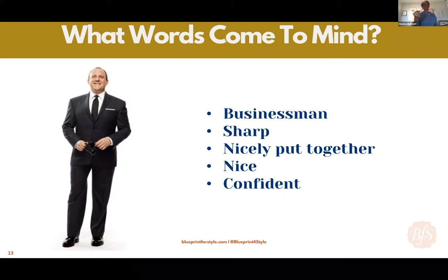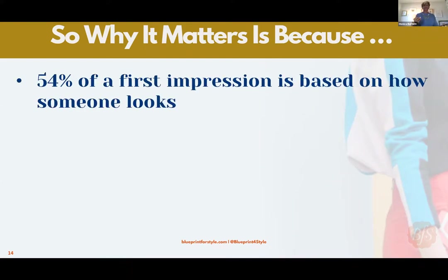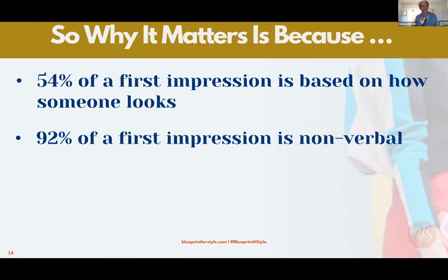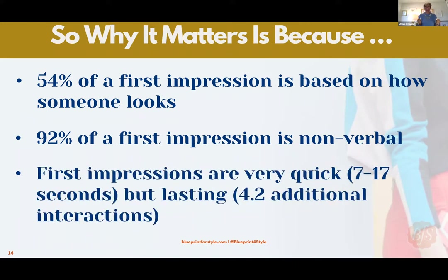Why does this matter? Your visual resume matters because 54 percent of your first impression is based on how someone looks, and 92 percent of your first impression is non-verbal. Your first impression is super quick, but as fast as it is, it lasts a really long time. What people see affects what they think.